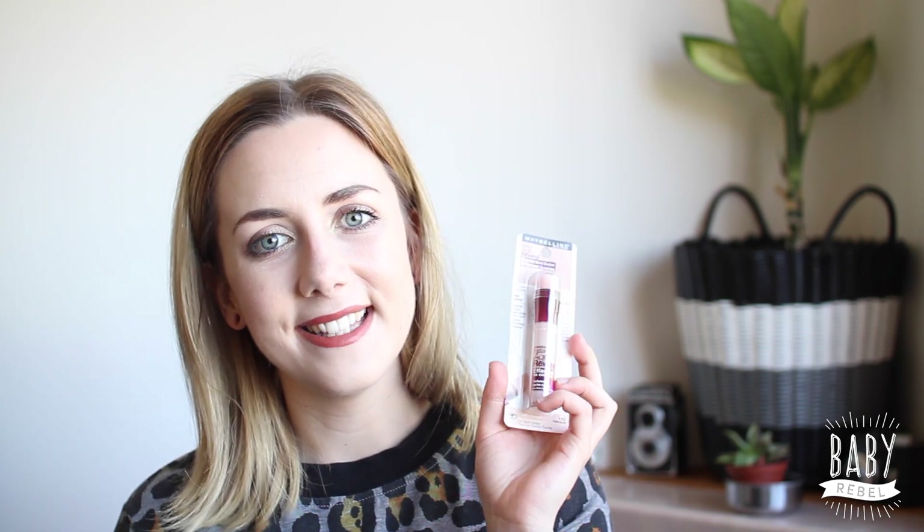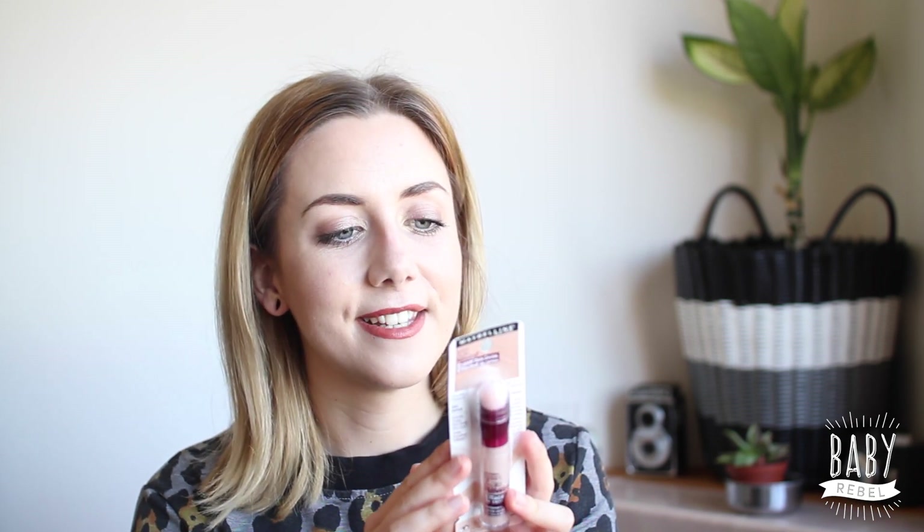The next product is something I've seen heaps of YouTubers use and absolutely love — it's the Maybelline Instant Age Rewind Concealer. I picked this up in 110 Fair and I can't wait to use this. I've heard amazing things about it. I don't know why we can't get this in New Zealand — I have searched high and low for this and it's just something we don't have. I'm excited. I might do a base tutorial to show how I get my base. I'll let you know how it goes.